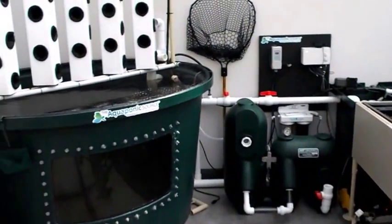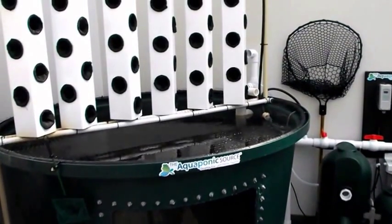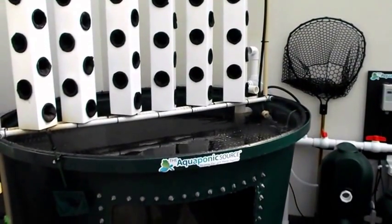Hello everybody, this is Greg with Mineral Springs Tilapia. I'm about 40 miles west of Knoxville at a customer's house.